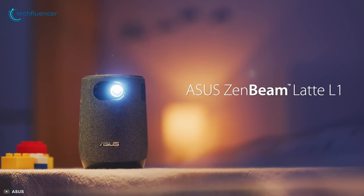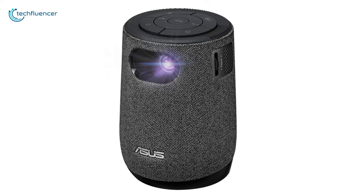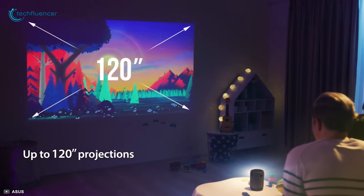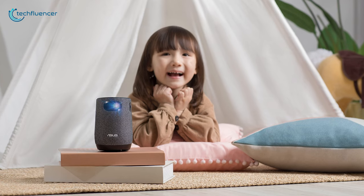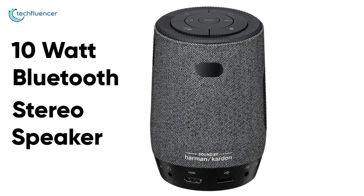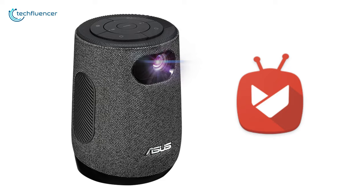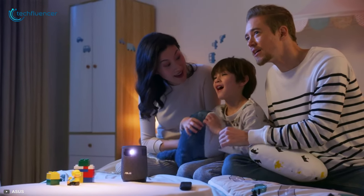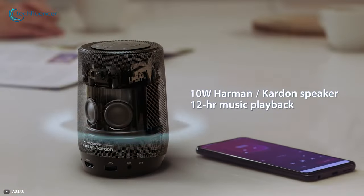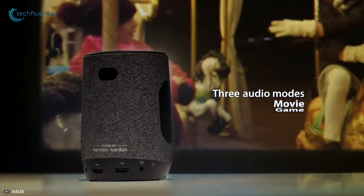Introducing the Asus Zenbeam Latte L1, an ultra-light mini projector with a unique coffee mug shape and textured fabric aesthetic that fits in any home decor. With a maximum brightness of 300 lumens and 720p resolution, its short throw lens can project a 120-inch image from a distance of 3.2 meters so that you can watch all your content in its full glory. Its 10-watt Bluetooth stereo speaker by Harman Kardon will provide you with the best audio performance at all times. The Latte L1 comes with the Aptoide TV app and offers the same wired connections as the Capsule 2. Equipped with a 6000 mAh battery that provides up to 3 hours of video projection or 12 hours of audio playback, this portable projector is an entertainment powerhouse featuring everything from exceptional audio to incredible video quality.